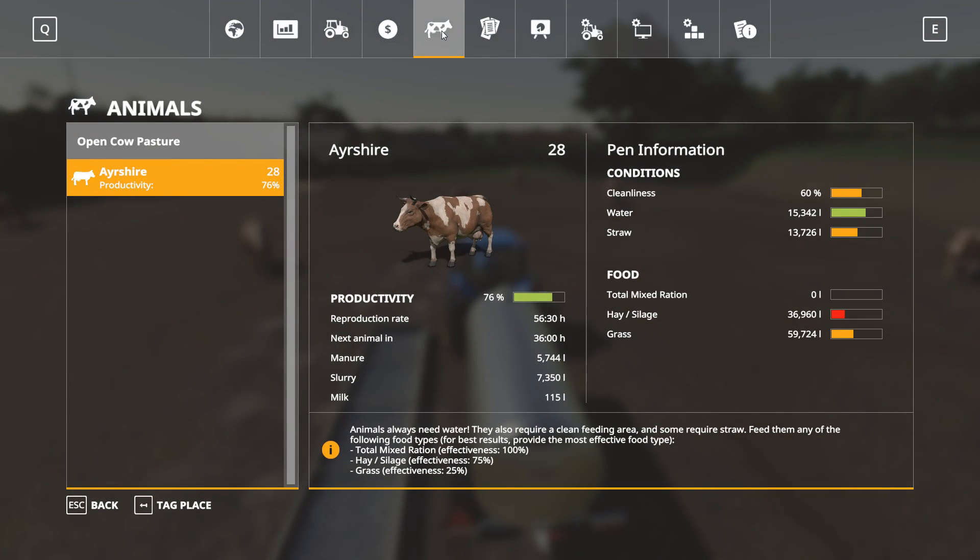Let's take a look at where we're sitting with our Ayrshire. We've got the water now into the green, straws are halfway - we're good there. Even with all that extra hay, we're still in the red with feed. I definitely have to keep that going. We might even have to toss the silage I have stored in there if we need to. But for grass, I think we're good there for a bit - that'll keep us rolling.